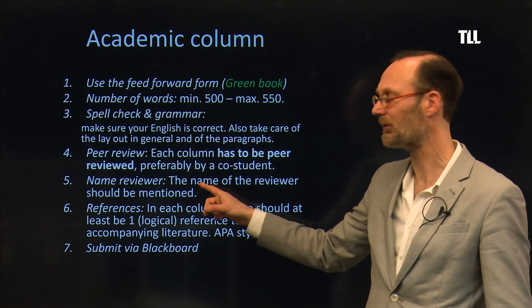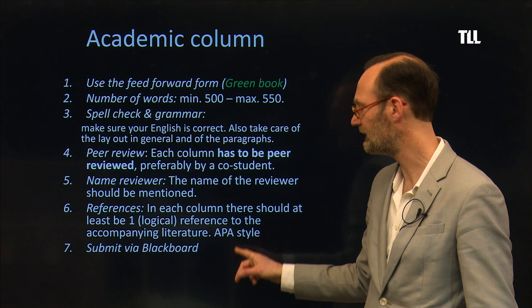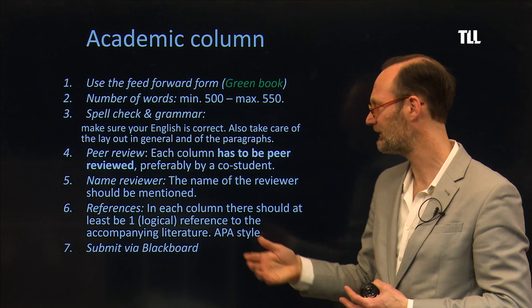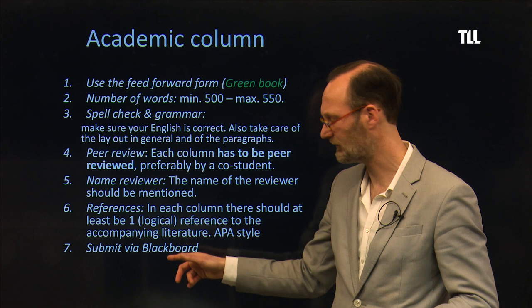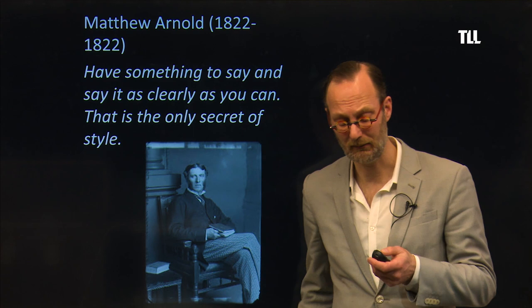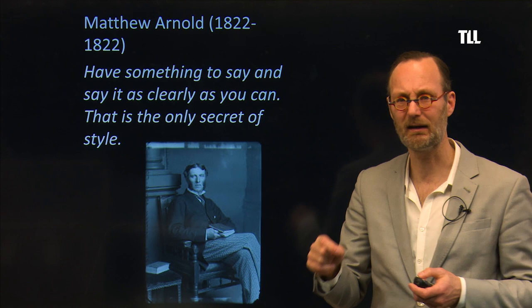Write the name of the reviewer on the column. There should be at least one logical reference to the accompanying literature, to make a connection between the literature and your assignment — meaning you use the philosophical theory. You can submit it via Blackboard. As the English critic Matthew Arnold wrote: 'Have something to say' — make one clear point — 'and say it as clearly as you can. That is the secret of style.' So pay attention to style.